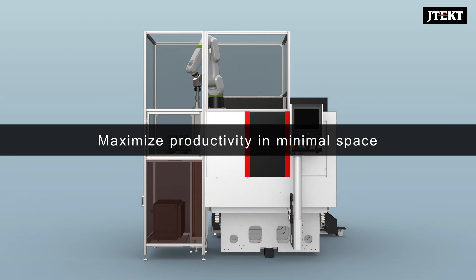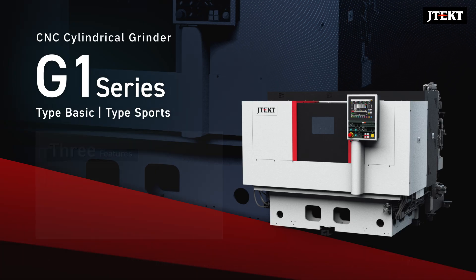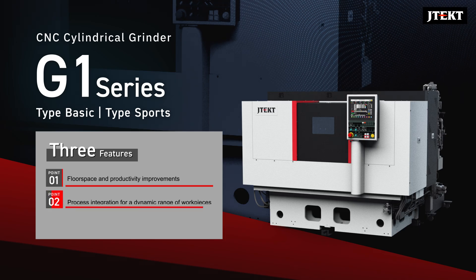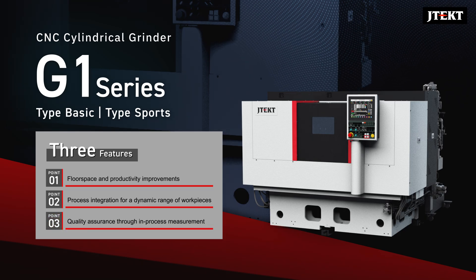Maximize Productivity in Minimal Space. With its unrivaled flexibility, the Compact G1 Series offers a wide range of dynamic production styles, configurations, and performance options to address your manufacturing goals with ease. Key benefits include floor space and productivity improvements, process integration for a dynamic range of workpieces, and quality assurance through in-process measurement.